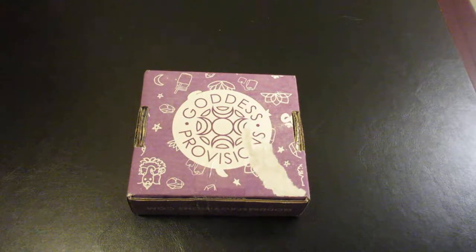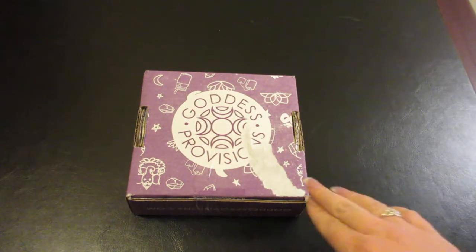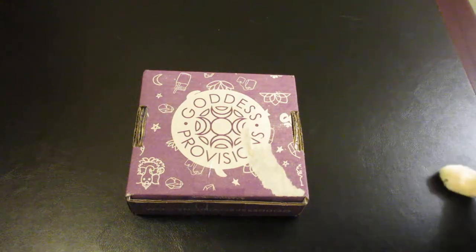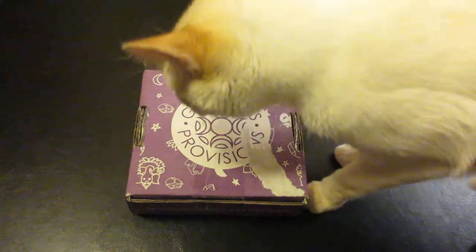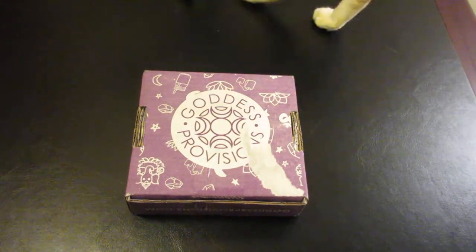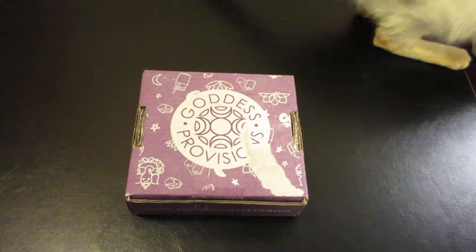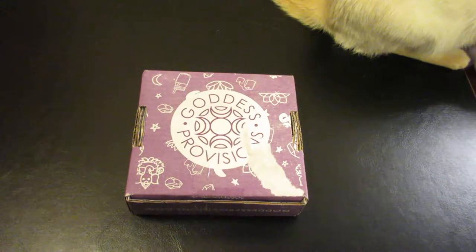Hey everyone and welcome to Unboxing with Suzy! Today we have the October Goddess Provisions monthly subscription box. This subscription costs $33 a month. It has free shipping to the United States, Canada shipping is $15, and international shipping is $25. All the items in here are 100% vegan and cruelty free.